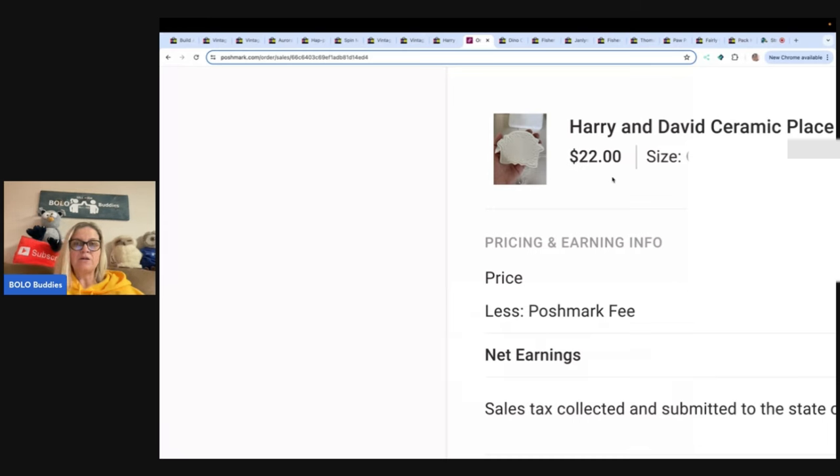$22 on Poshmark, $10 on eBay for the same exact item. I use List Perfectly to cross-post — definitely check out the videos below. You can get 30% off your first month with List Perfectly using code 'Bolo Buddies', all one word. The referral link and code are down below. They've got the new listing assistant out, they also have the auto delist, and lots of new features coming.